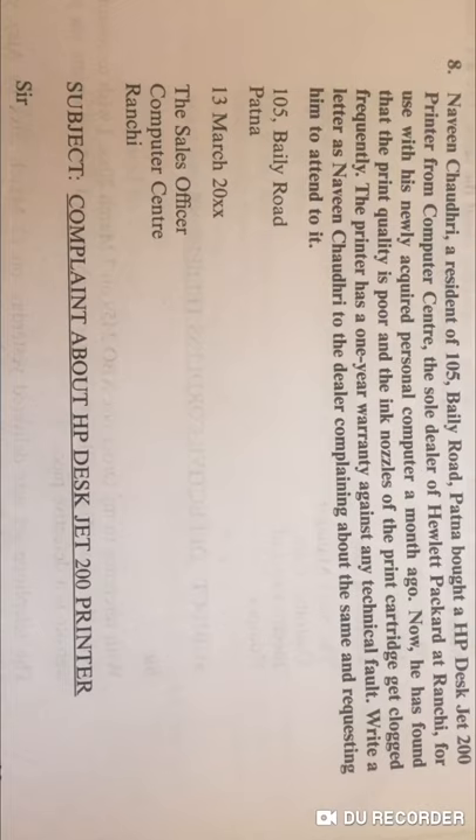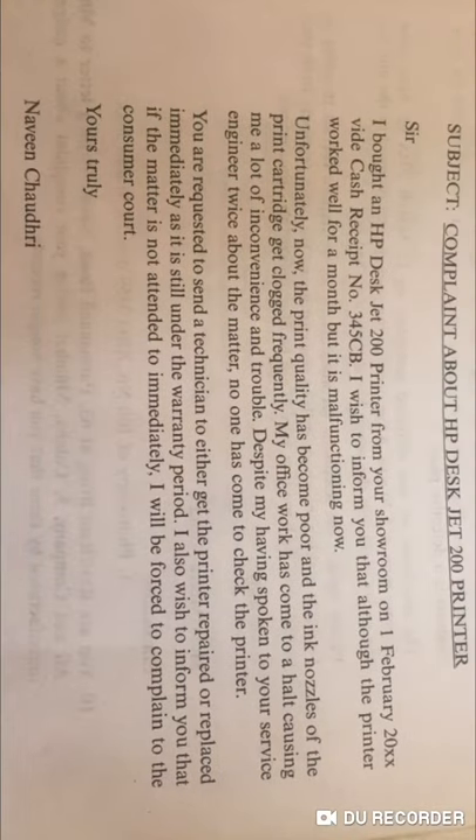Now for the letter content: write 'I bought an HP DeskJet 200 printer from your showroom' — you can also write 'In reference to the previous letter.' Mention the date of purchase, say 1st February, along with the cash receipt number as proof of purchase.